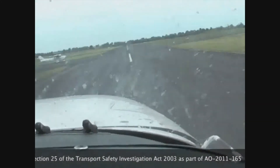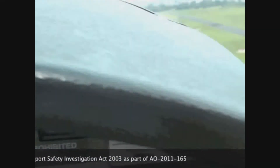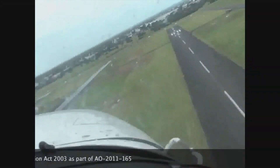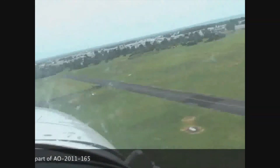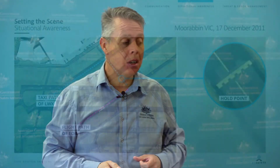What happened in reality is that the very good situational awareness of the landing aircraft pilot initiated a go-around. By using their situational awareness, they managed to avoid what could have potentially been a collision on the runway. That event was a very, very close run thing. We're not here to throw sticks or stones at any of these pilots or to make judgements — what we're here to do is look at the facts and take away some key learnings we can introduce into our own flying.